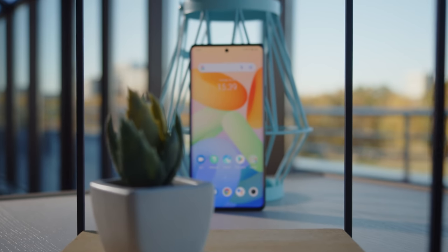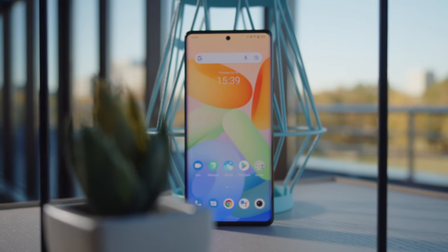Other than that, the phone has a fantastic display, speedy charging, and an eye-catching design.